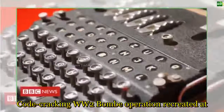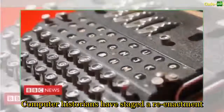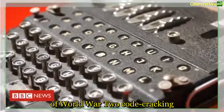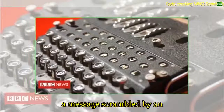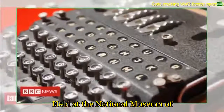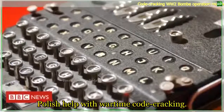Computer historians have staged a reenactment of World War II code cracking at Bletchley Park. A replica code-breaking computer called a bomb was used to decipher a message scrambled by an Enigma machine. Held at the National Museum of Computing, the event honored Polish help with wartime code cracking.